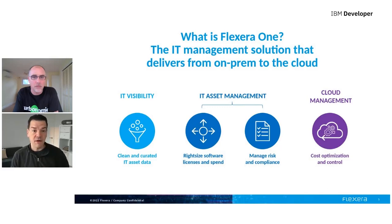So what is Flexera 1? We have multiple components. We have IT visibility, which cleans and curates IT asset data. Then IT asset management capabilities, enabling the right-sizing of software and licenses and spend, as well as managing risk and compliance. And finally, cloud management for cost optimization and control. The integration we're going to talk about today is mostly focused on integrating with the IT asset management aspect of Flexera 1.